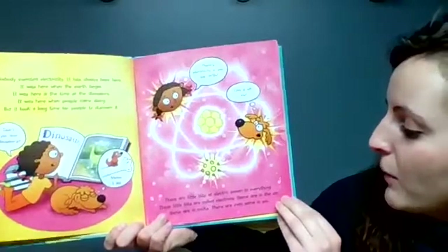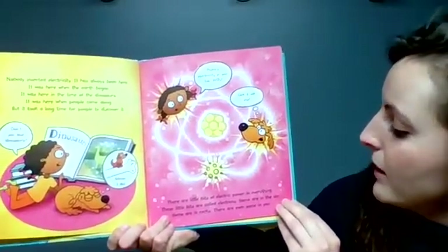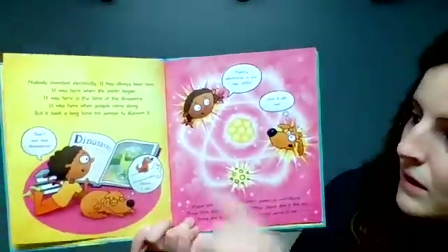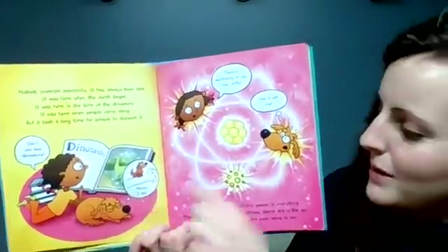There are little bits of electric power in everything. These little bits are called electrons. Some are in the air. Some are in rocks. There are even some in you. Don't you love dinosaurs? I do, said Willie.